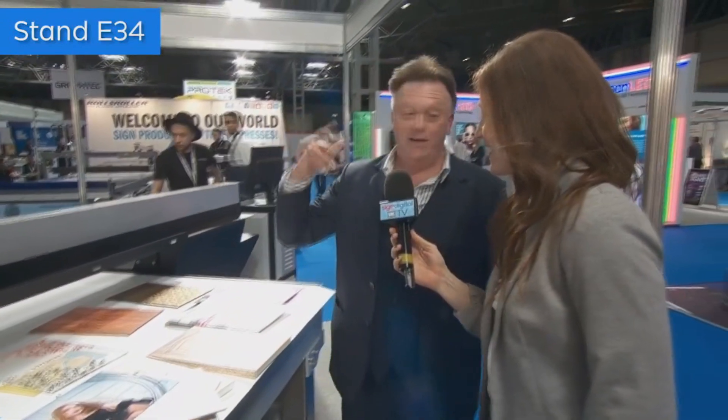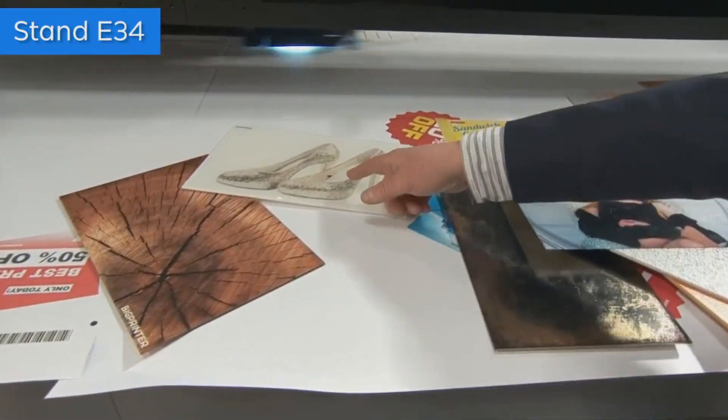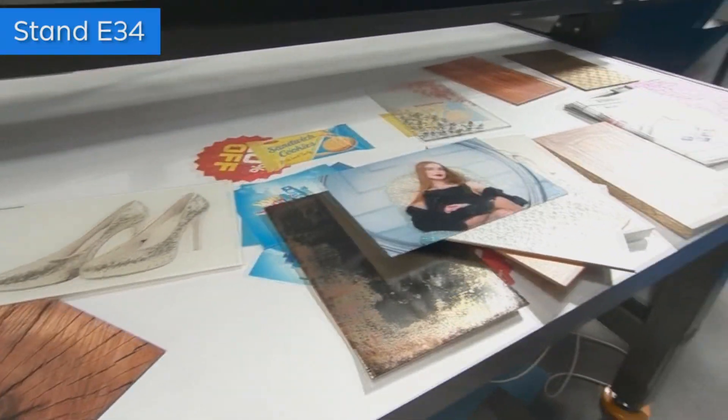I want to feel everything! So print on anything up to 105 millimeters thick, and pretty much any substrate. For example, we're printing a wood effect here, and a sequins effect — we call it Big Shine. The Big Shine effect, yes.